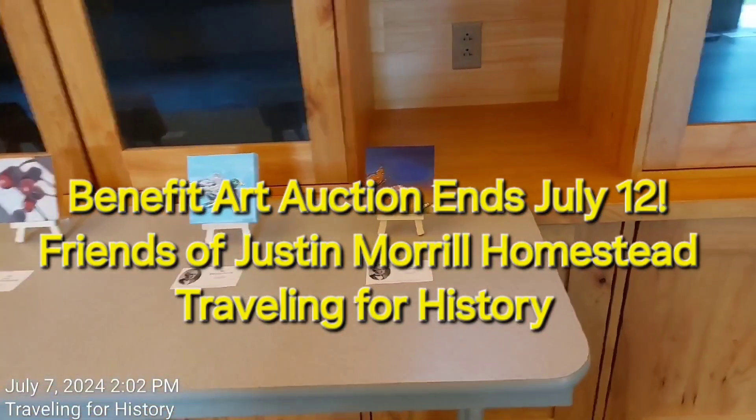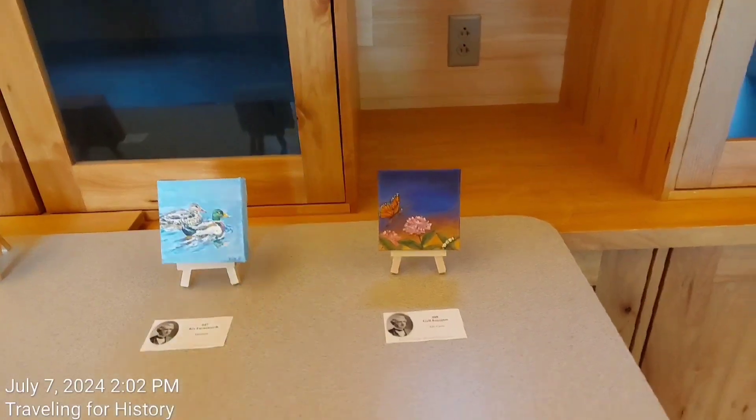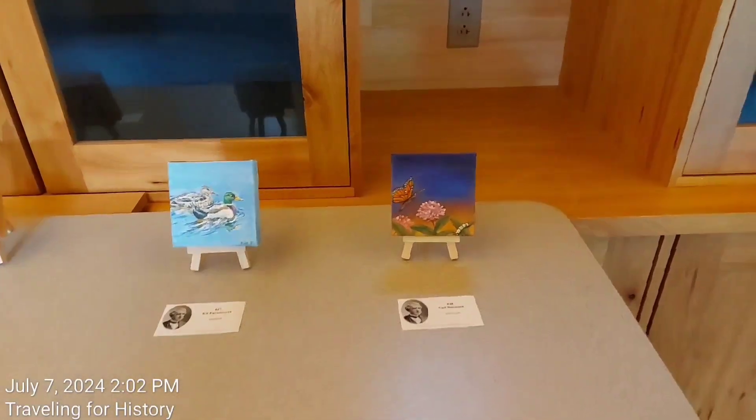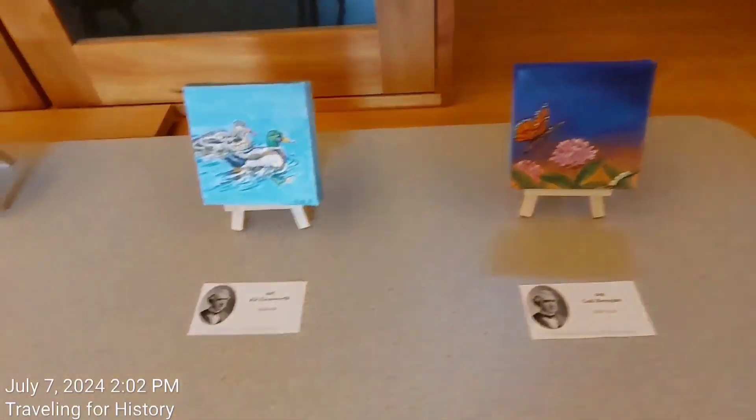Good afternoon. This is Patricia and I am traveling for history. I am in Stratford, Vermont today at the Justin Morrill Homestead and they're having an art auction — it's for the benefit of the homestead.